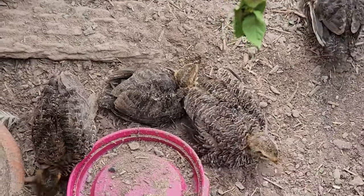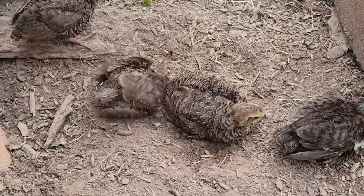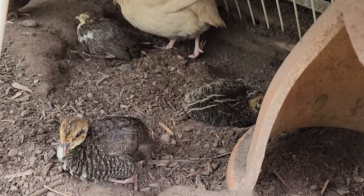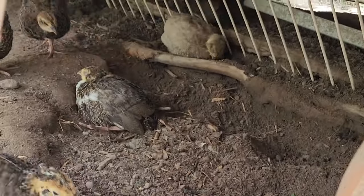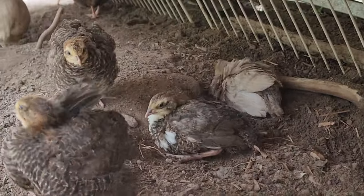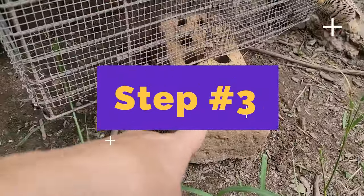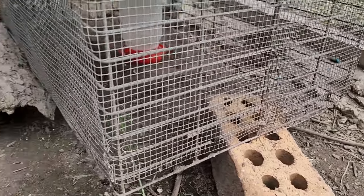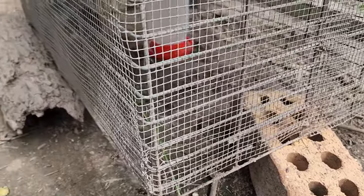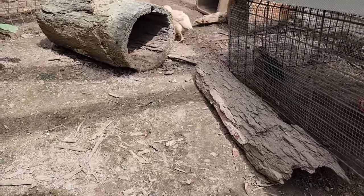They clearly enjoy the place here. I will leave the cage raised on one side with the help of a brick, just in case they want to hide or go back in there for the night, until they get used to everything else out here. I will also leave the water there until they know how to drink from the large container.